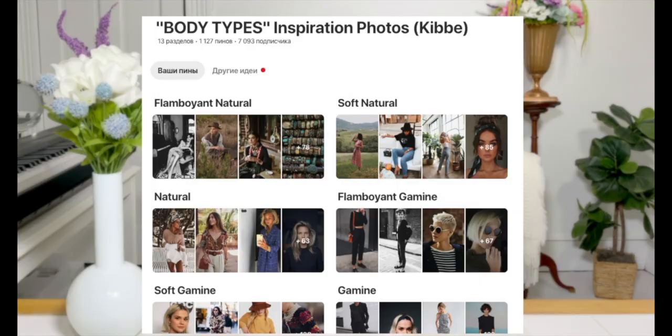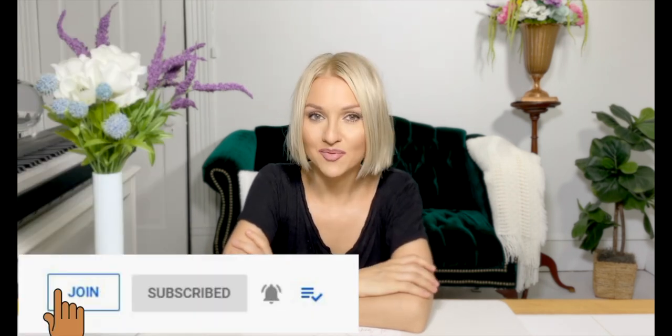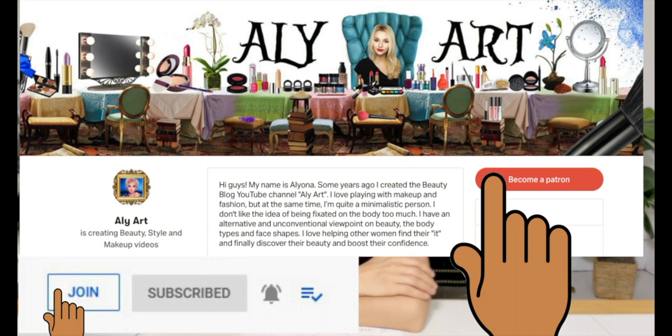Thank you so much for watching and I'll see you in my next one. Bye-bye. Subscribe to my Pinterest for 13 boards as inspiration for body types. You can also subscribe to my Instagram — all the links I'll leave down below. You can also become my sponsor or subscribe to my Patreon for exclusive videos and early access. And just if you want to support me and my channel — thank you so much, guys, and I'll see you very soon. Bye-bye.